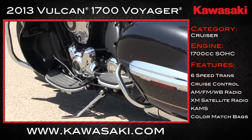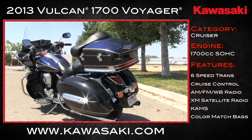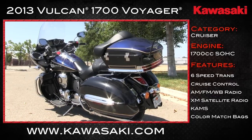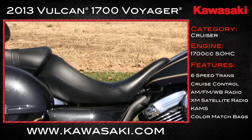That twin is matched with a six-speed transmission, so you can select any gear for any situation. Digital fuel injection manages the go-juice.